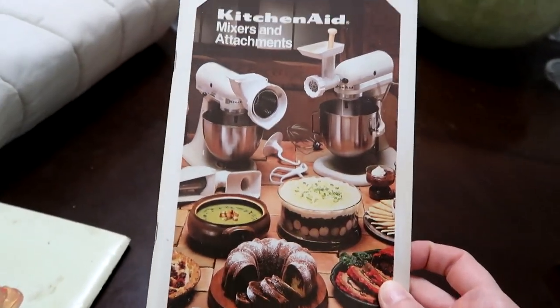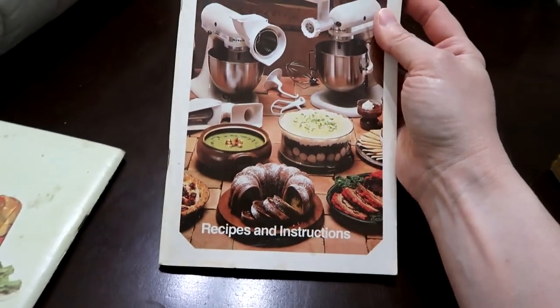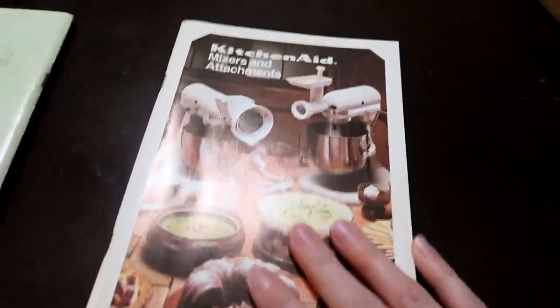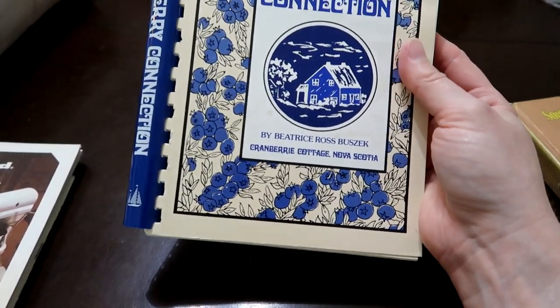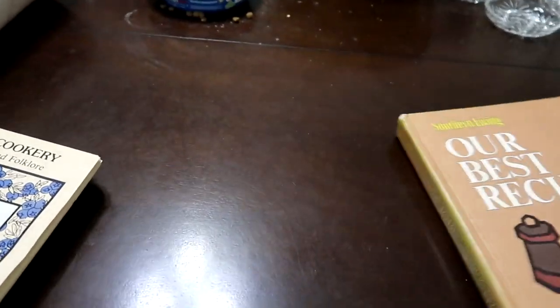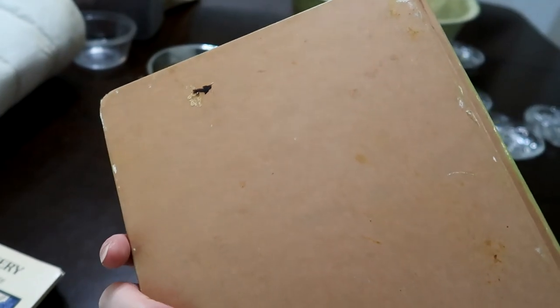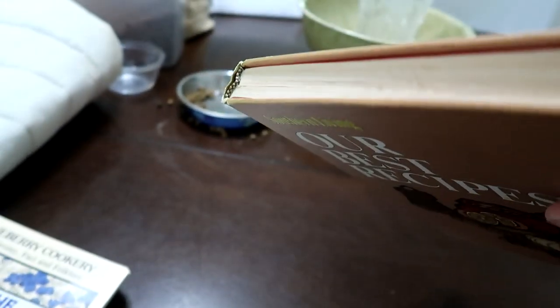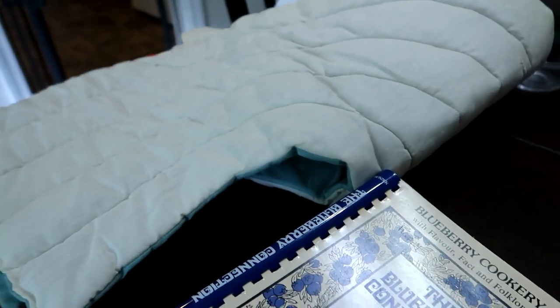Then I had a recipe and instructions for a KitchenAid — this is the exact KitchenAid that my mom has at her house, so I just thought it was cool to find an original booklet. This is one I actually got to sell: The Blueberry Connection, by Cranberry Cottage in Nova Scotia. I have no idea what this would sell for — I just like these old cookbooks. And then this one is selling for around five to ten dollars. I thought it was really cool 70s graphics, because this is from 1970. It doesn't have that much foxing or damage to it. I definitely got my nine dollars and twenty-five cents worth.